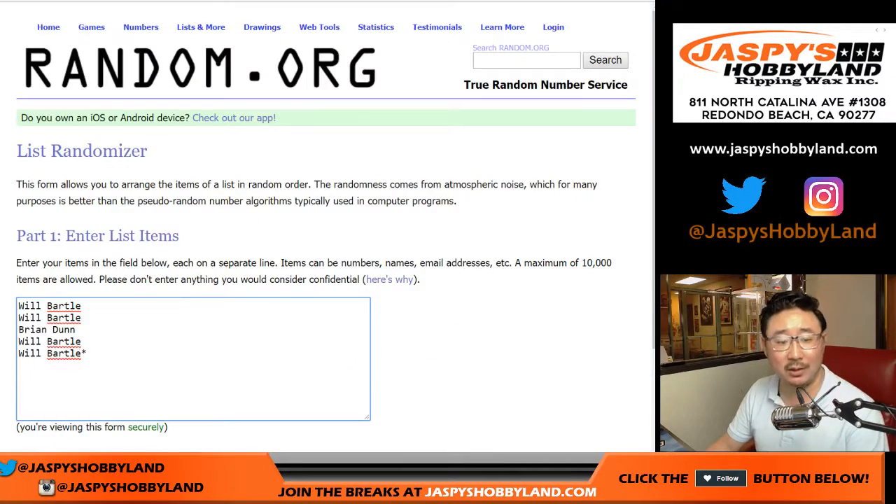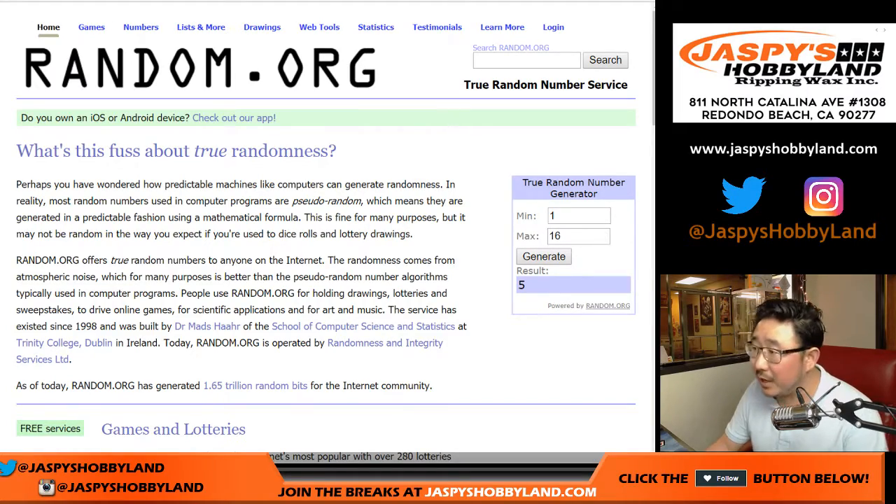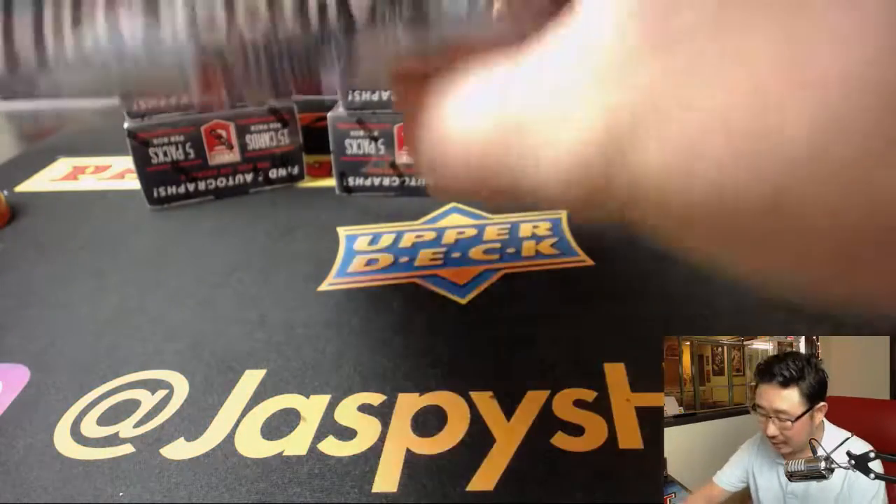Big thanks to Will and Brian. First of all, let's generate a number between 1 and 16 to see which box we're going to do. Box 5 — I don't think we've done box 5 yet. Yep, box 5 is still available in this second column right here, this box right on top.